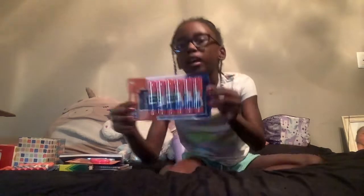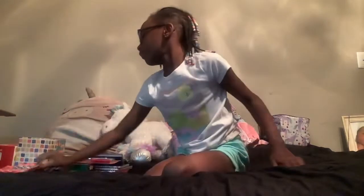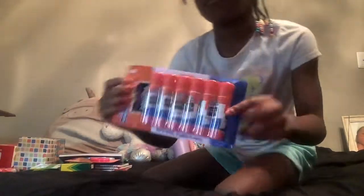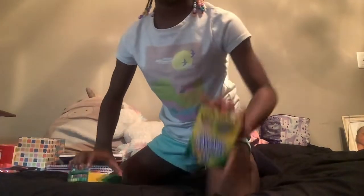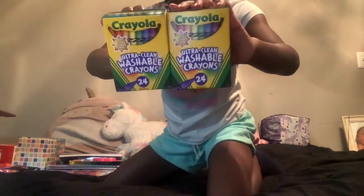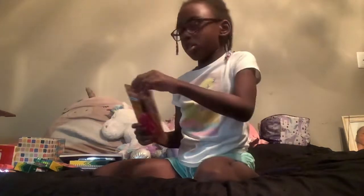Now let's get into the supplies. First, I've got some Elmer's glue, then I got some white Elmer's glue, and then I've got two crayon boxes, and then I got some erasers, then I got some scissors.